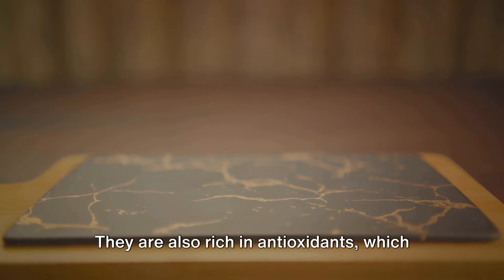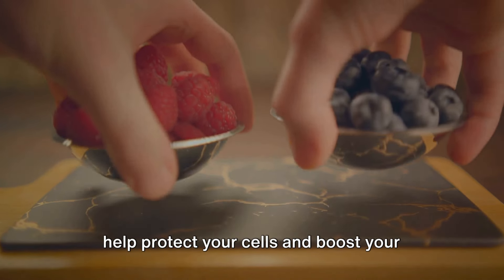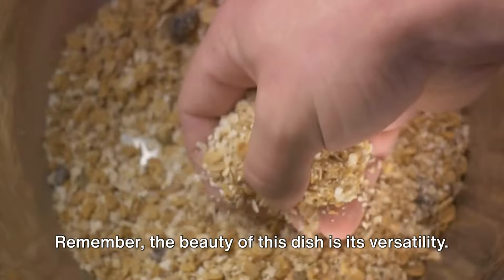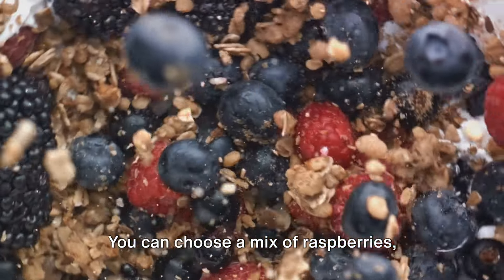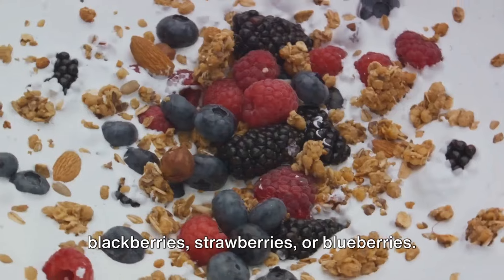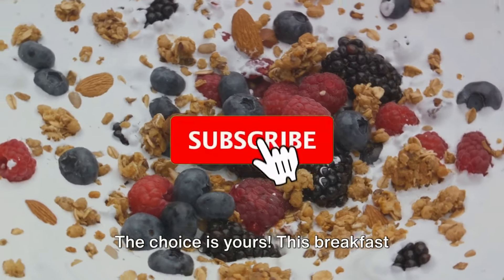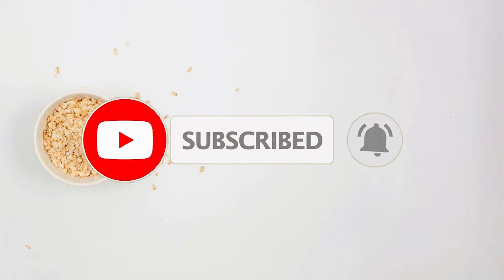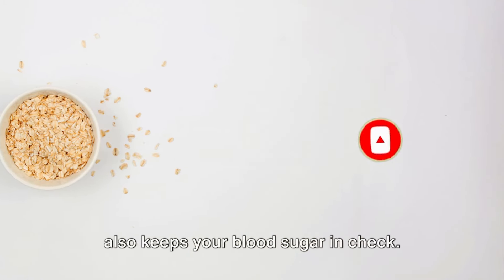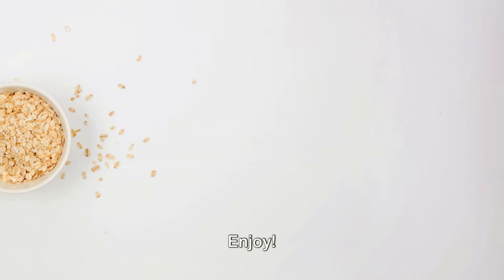Berries are also rich in antioxidants, which help protect your cells and boost your immune system. Remember, the beauty of this dish is its versatility. You can choose a mix of raspberries, blackberries, strawberries, or blueberries — the choice is yours. This breakfast option is both sweet and healthy, so not only does it taste good, but it also keeps your blood sugar in check.